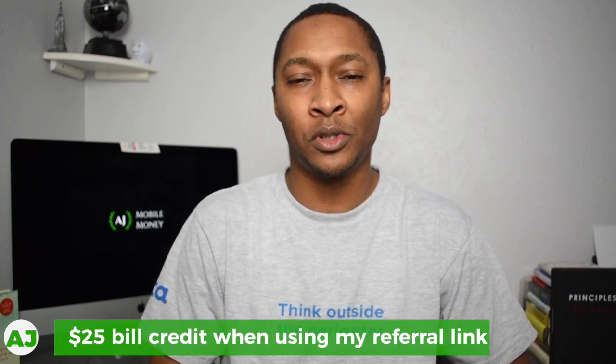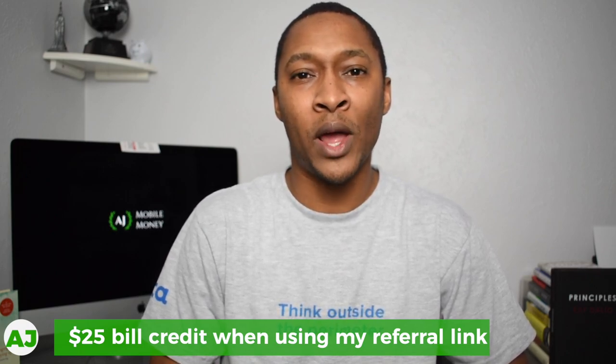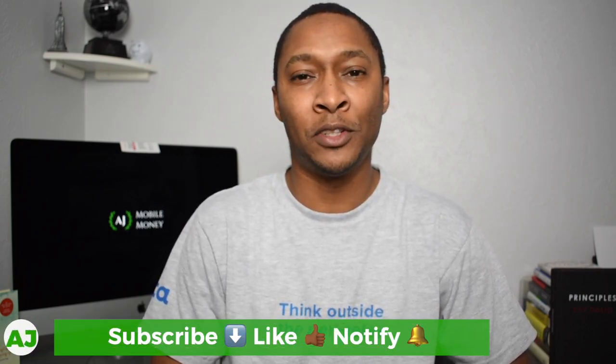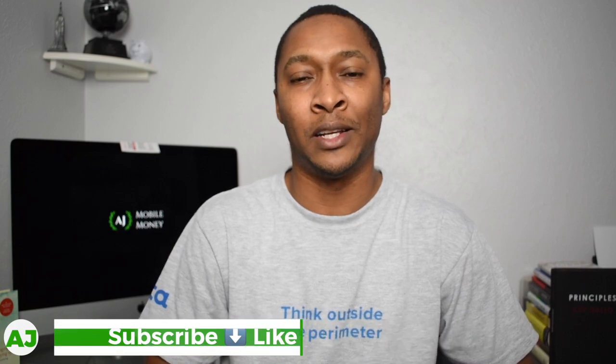If you're currently a Ting Wireless user or thinking about using Ting Wireless, let us know why or why not in the comments. Also talk about the ways you're able to save by using specific applications so you don't have to use minutes or text messages to stay in contact with friends and family. Thanks for watching — if you're not a current member of the Mobile Money Nation, hit the subscribe button, the like button, and the notification bell so you'll be notified the next time I create a video.